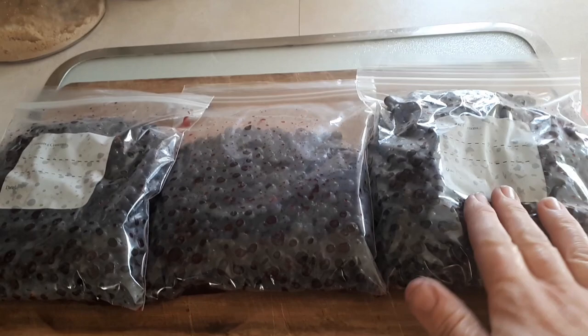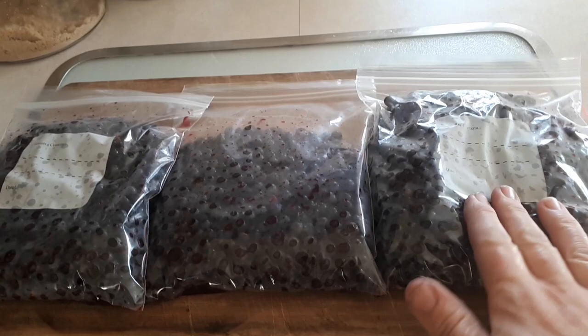I got three bags of wild grapes to go in the freezer, and I'll go back to pick some more. Thanks for coming along today and joining me on my grape picking adventure. If you enjoyed today's video, please consider subscribing, and I'll see you again next time.